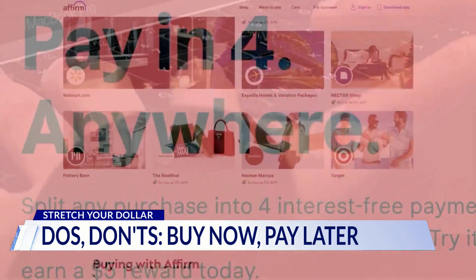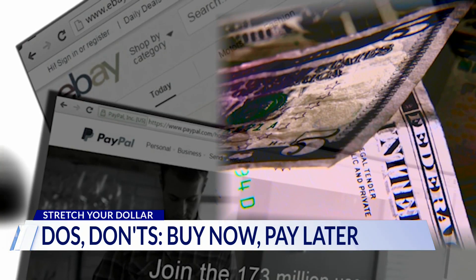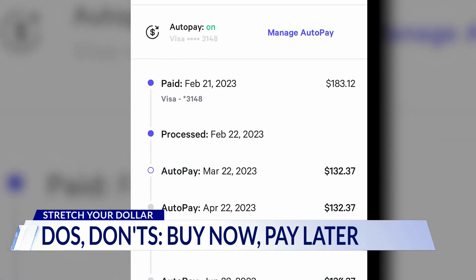Essentially, it's a loan. Buy now pay later plans can offer short-term financing for essentials — clothes, tech, groceries. But like the terms of loans with interest, missing payments can result in fees. That's something that consumers should look out for.